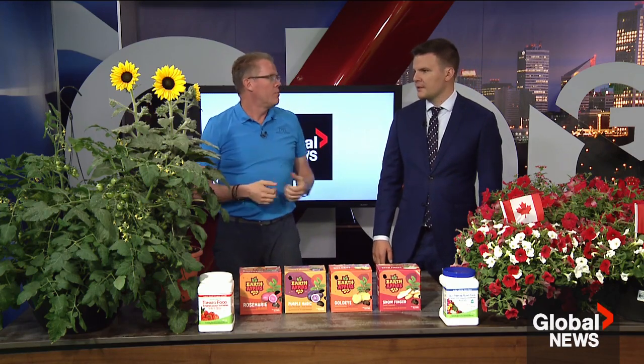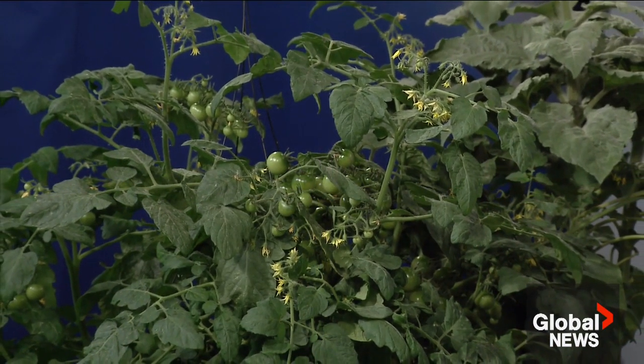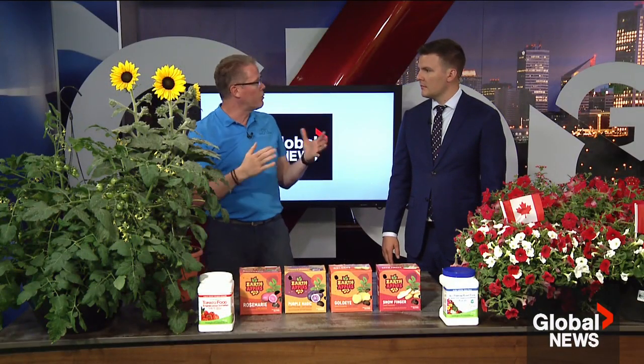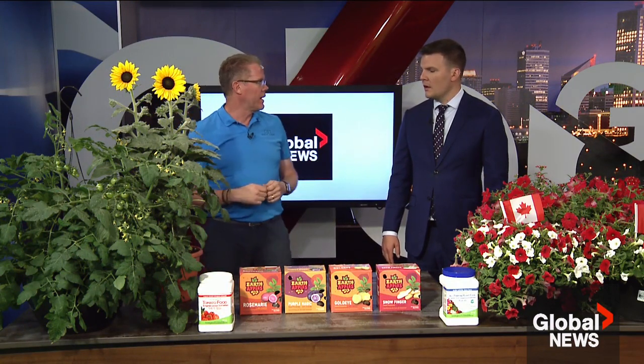Sunflowers are also a fun plant. Again, you're looking at that 80 to 90 day range before they're blooming. You can get ones that are already potted and started growing, or if you want to do seeds, you're looking towards end of August or early September before they bloom. They'll offer sunflower seeds for the birds — very popular in the fall. We have time now, but you'll want to get on it in the next couple of weeks.